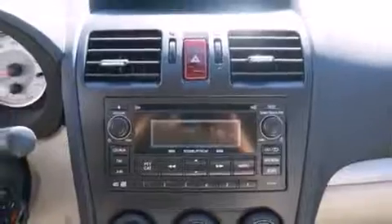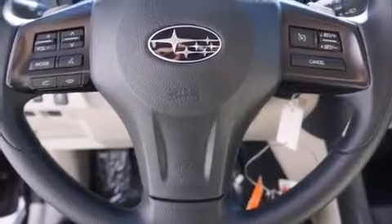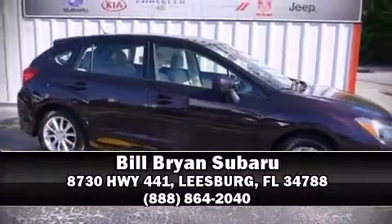Sophisticated all-wheel drive assures superb handling in any weather condition. Our experienced sales staff is eager to share its knowledge and enthusiasm with you. Stop by our dealership or give us a call for more information.